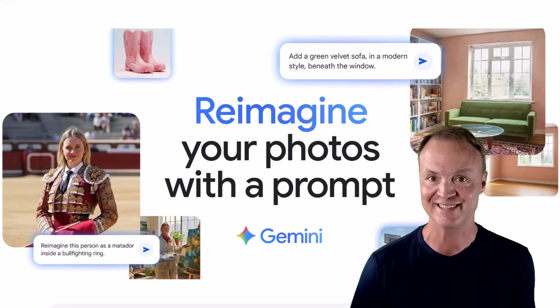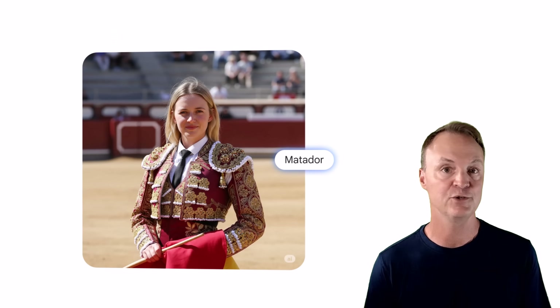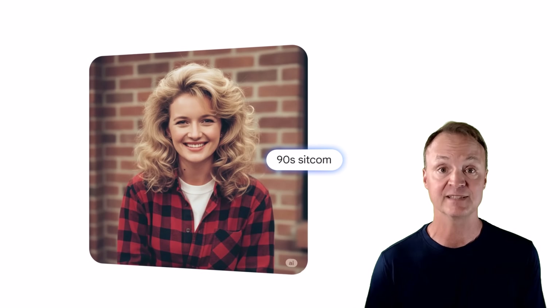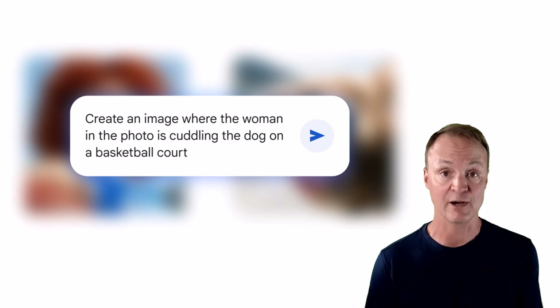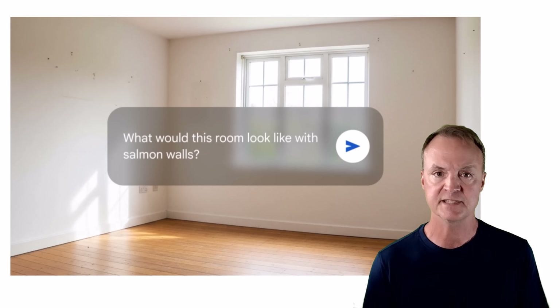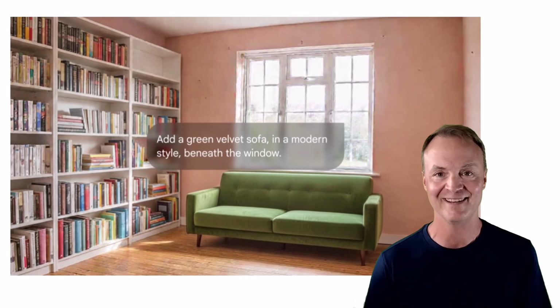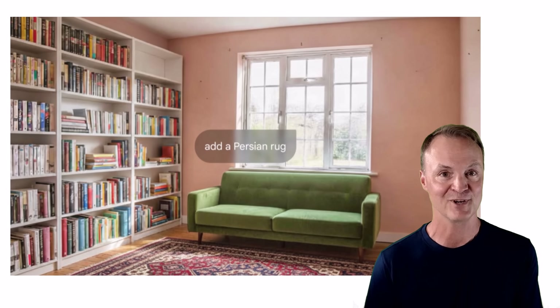I'm excited to put it to the test. So what exactly is Nano Banana? Well, according to Google, it's a new image editing model from Google DeepMind that's built into Gemini. Its main goal is to be incredibly smart about how it edits, especially when it comes to keeping the likeness of subjects — think your face, your dog's face, or even a specific object — consistent no matter how much you change the scene around it. This is a huge deal because often with AI things can get a little inconsistent, but Nano Banana aims to fix that.